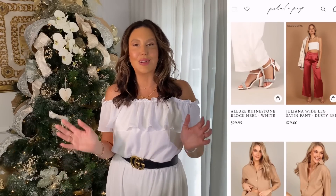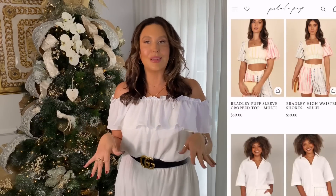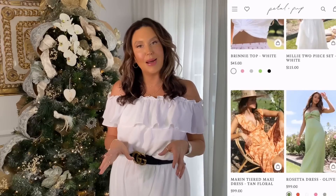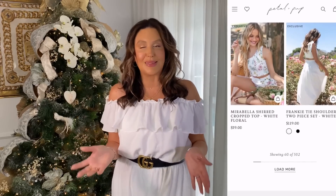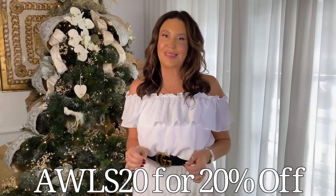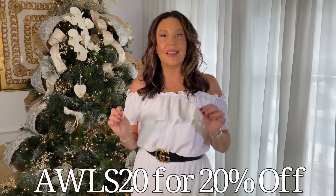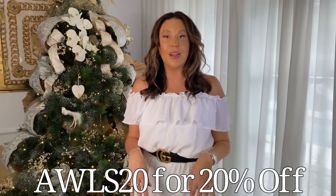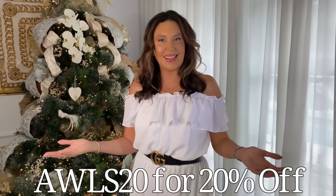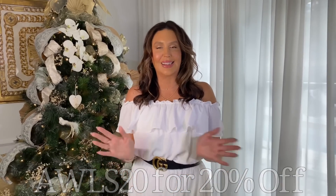For the Petal and Pup items I'm going to do a 'what I ordered versus what I got' side-by-side comparison. I'm so grateful that Petal and Pup has given all of you an amazing discount code of 20% off — it's AWLS20. Think: Australian Women's Life and Style 20, for 20% off. You can use that code on full-priced items and sale items as well. I'll have the Petal and Pup website and all items linked in the description box. The first item is this gorgeous jumpsuit — I just thought it was so pretty and you can definitely dress it up or down.